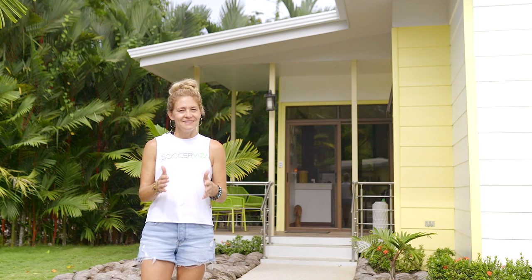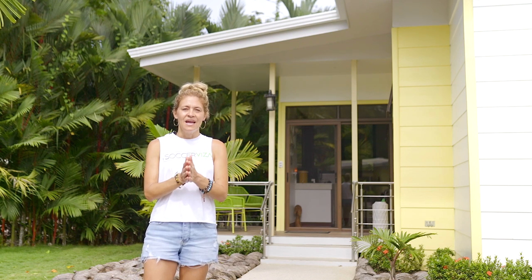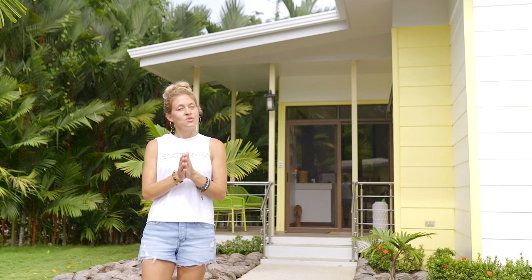Welcome to the Soccer Visa Pro Player Development Center Complex. We are so excited to have you guys here today and I am walking the property to show you all the amenities and what the rules are.